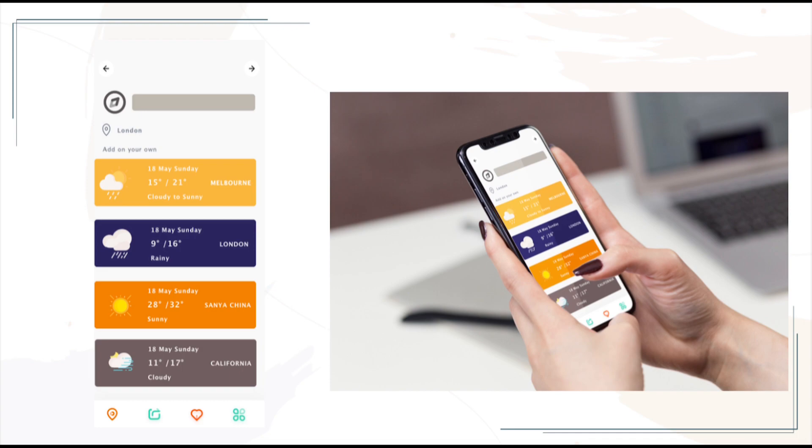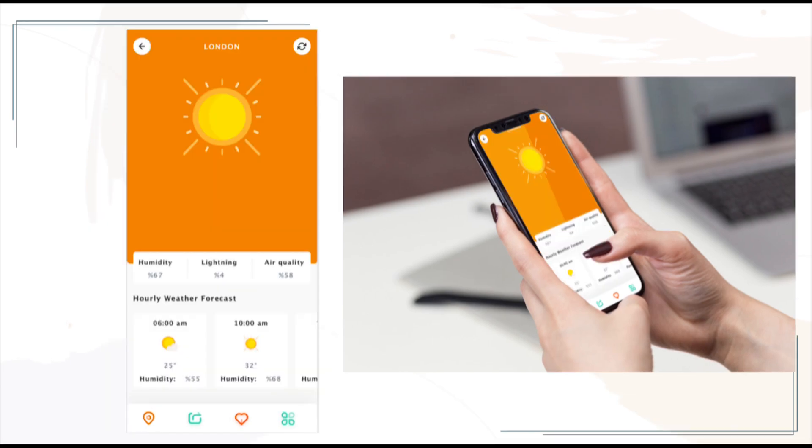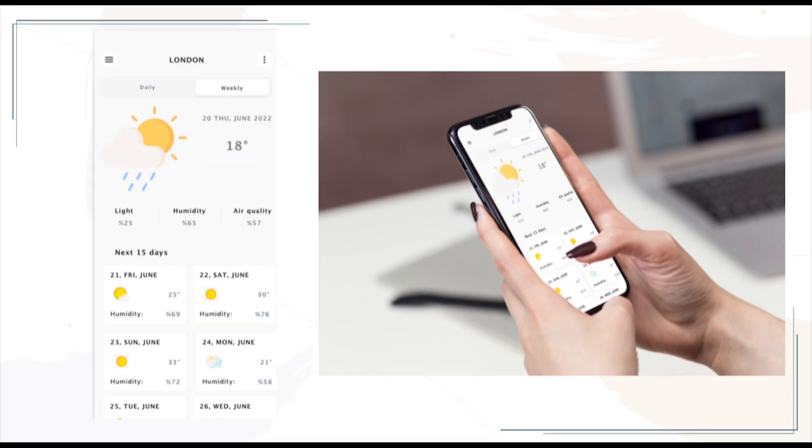This page mainly shows that you can freely add cities in the app to learn about the temperature difference of the day. This is the temperature main page. You can clearly understand today's temperature situation and hourly temperature difference. This page also allows you to learn about the temperature forecast for the next 15 days. This page is more humanized.